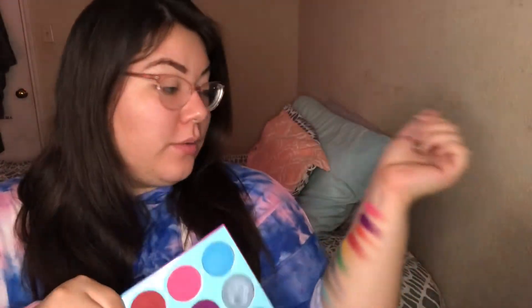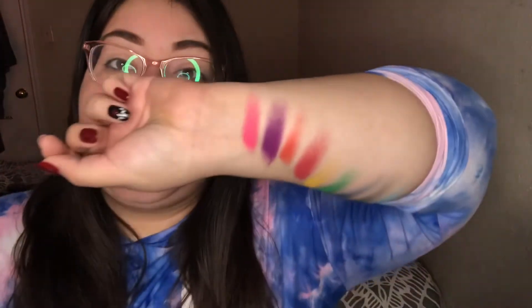Holy cow — swatches all over the place. This purple — I didn't expect it to be so good. I thought it was gonna be meh. But I see what the big hype with Juvia's Place is. Holy bananas.